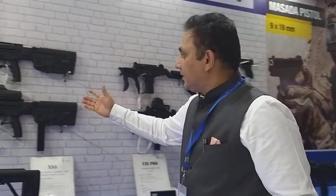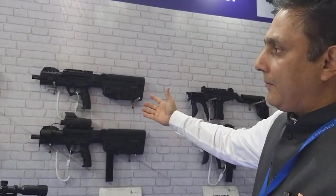We are presently in final conversations for about 1,300 pieces to be supplied to CRPF. This is the Tavor family of weapons.